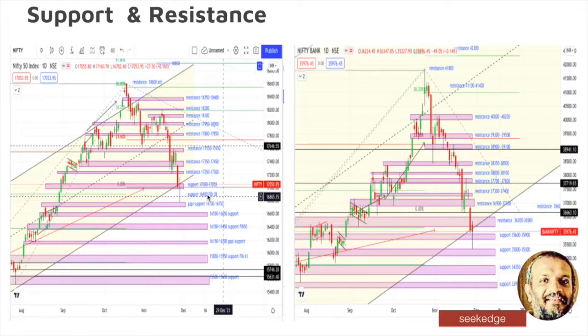In between it had 16,900 which is broken and taken out. On the upside now it has resistance at 17,250 and 17,300, and then after that we have 17,350 and 17,450, and then 17,600 levels. So those are the immediate resistances from the upside. On the downside you have support at 16,700, which is a very good support — it is also a gap support.